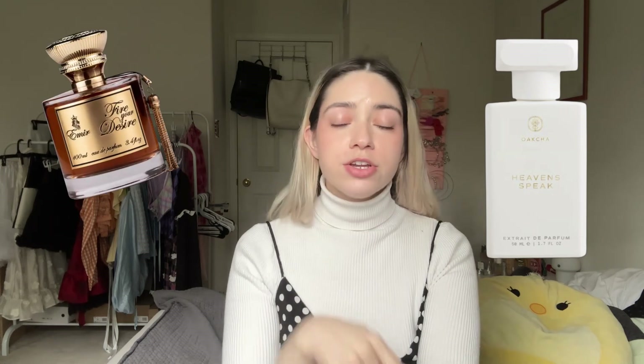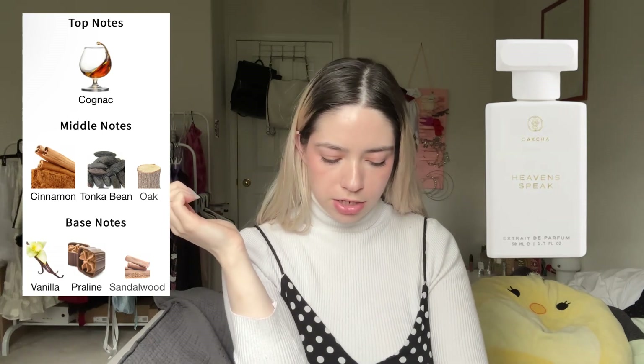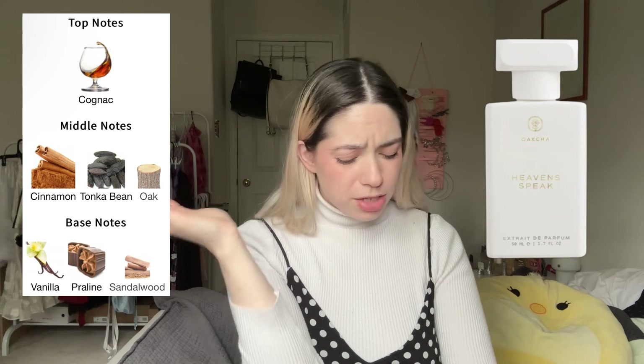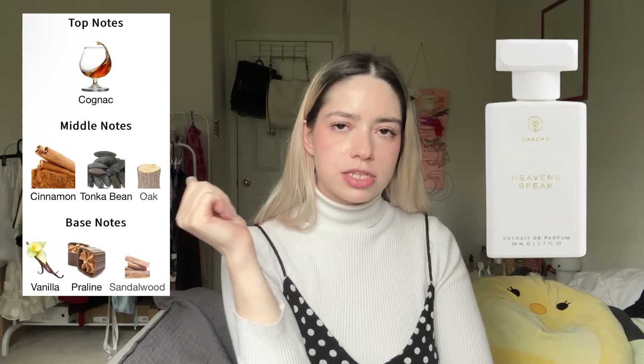After about 10 minutes it's not as different from Angel Share as it was when it first dried down. One important difference from Fire Your Desire: Fire Your Desire has a distinct oak note on me that I don't get here, even though oak is listed in Heaven Speak's notes. It's definitely heavy on the cognac and cinnamon, maybe a little praline and tonka bean and vanilla, but the cognac and cinnamon are so strong it's hard to say. I'll talk more about it in the dedicated video.